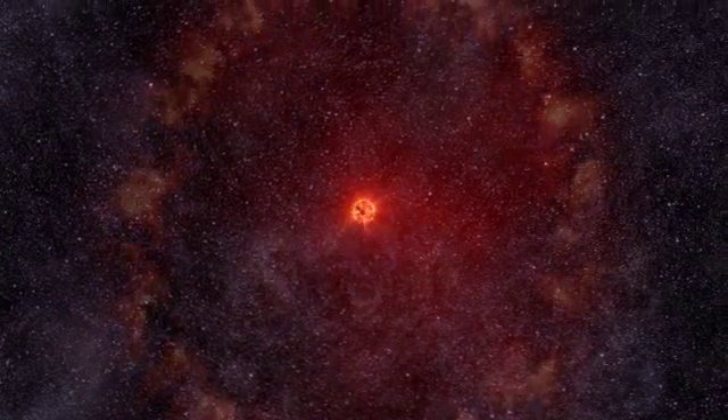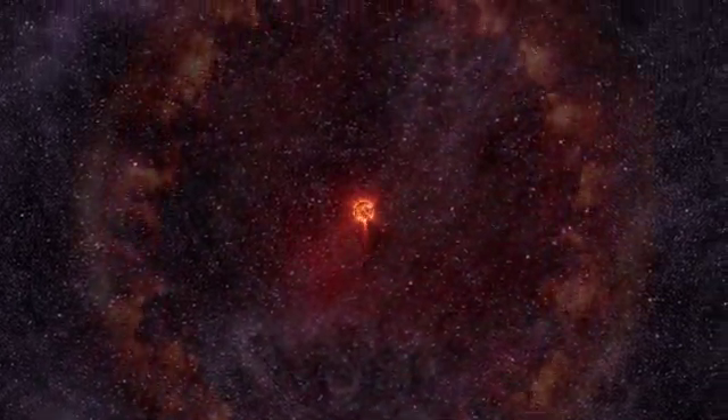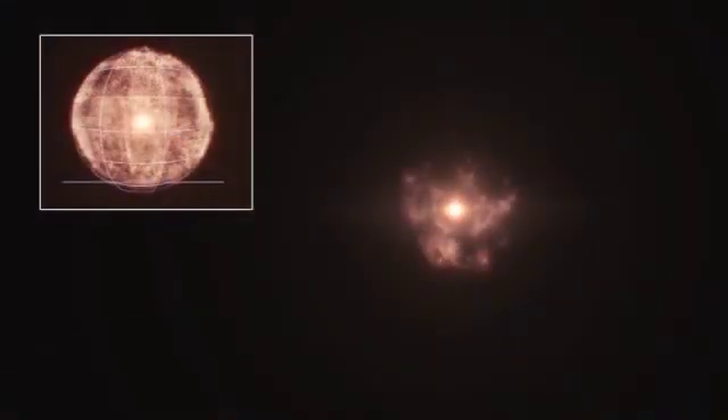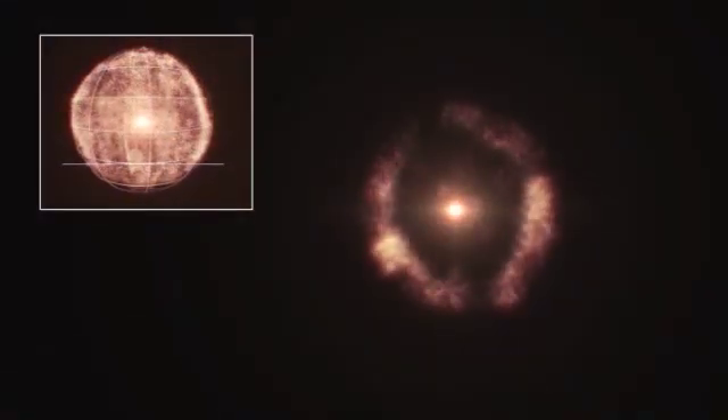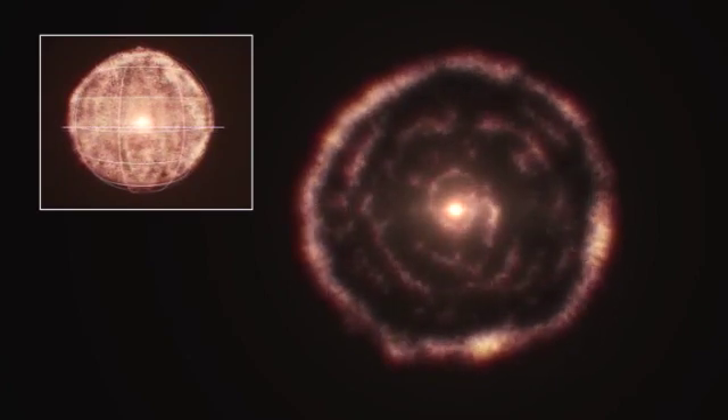ALMA has the sensitivity to look at the gas and the dust. What they found was that not only was there a ring around the star, but there was also material between AR Sculptoris and the ring — and furthermore, that material was in a spiral pattern.